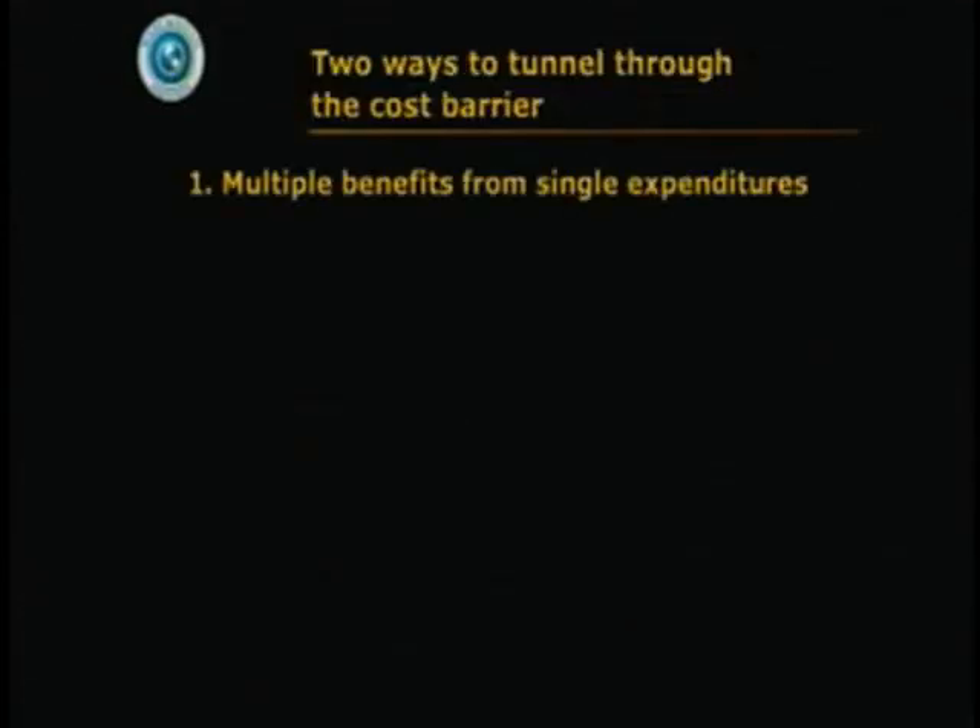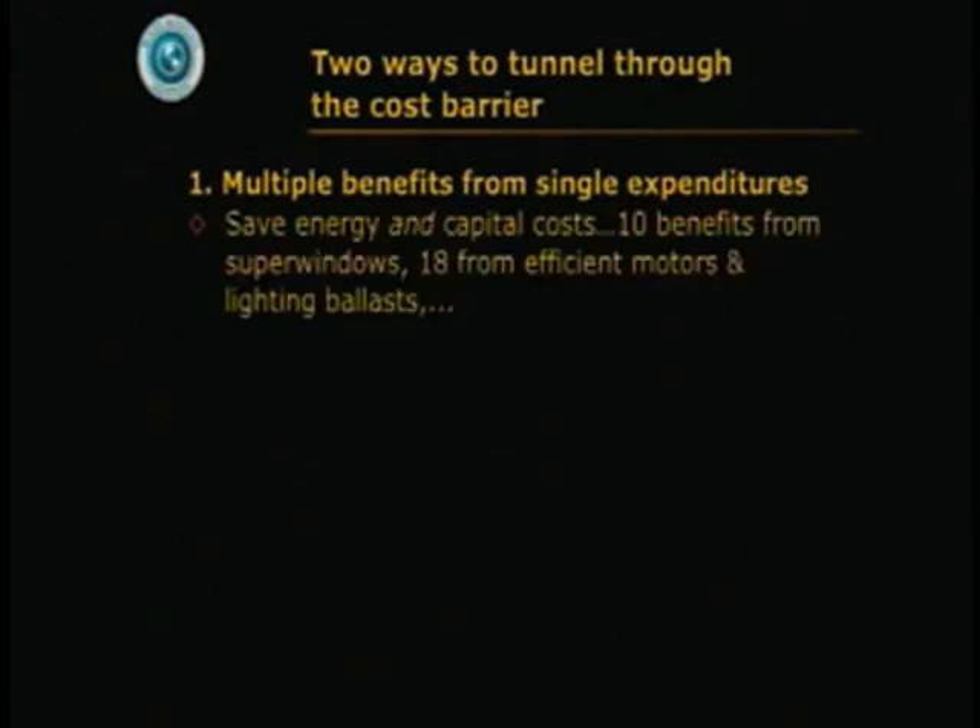There are two ways to tunnel through the cost barrier, at least. The more common way is to do whole system design — getting multiple benefits from single expenditures. So in the house cases, there's a saving of energy and there's a saving of capital: two benefits, not one.